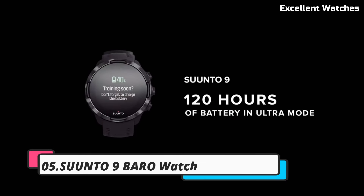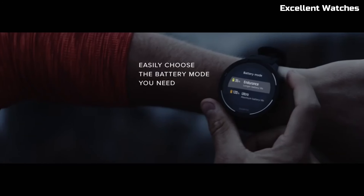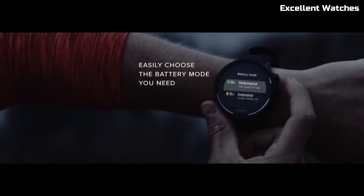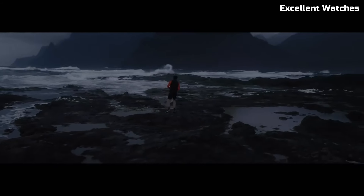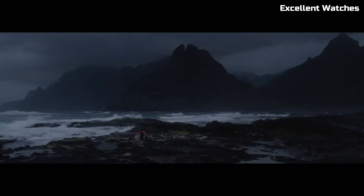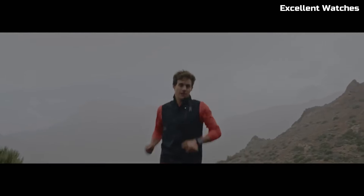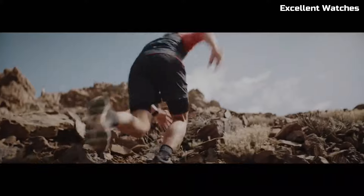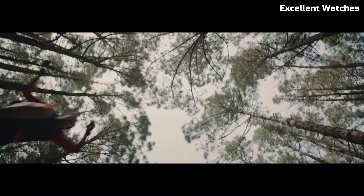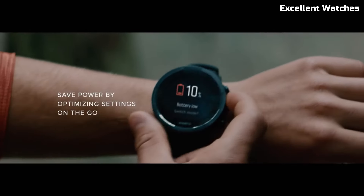The Suunto 9 Baro Watch is a powerhouse designed for endurance athletes and outdoor enthusiasts. Encased in a rugged, robust build, it's ready to conquer extreme conditions. Its standout feature is its intelligent battery management system, which provides up to 120 hours of GPS tracking on a single charge, ensuring you're never left in the dark during your adventures. It also boasts a barometer for accurate altitude and weather tracking.